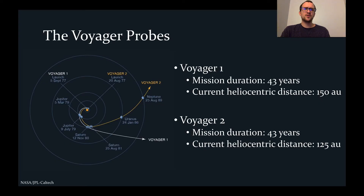Voyagers 1 and 2 continue to operate and return data from beyond the heliosphere, the bubble carved out of the interstellar medium by the solar wind. At present, 43 years after launch, Voyager 1 is 150 AU from the Sun and Voyager 2 is 125 AU from the Sun. While data returned by the Voyager spacecraft have been extremely useful, they were not originally designed for such prolonged data collection and are therefore limited in their capabilities.